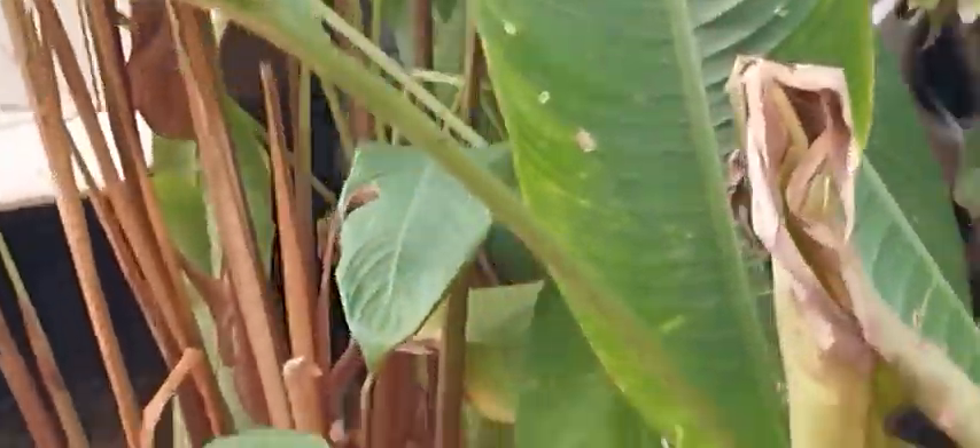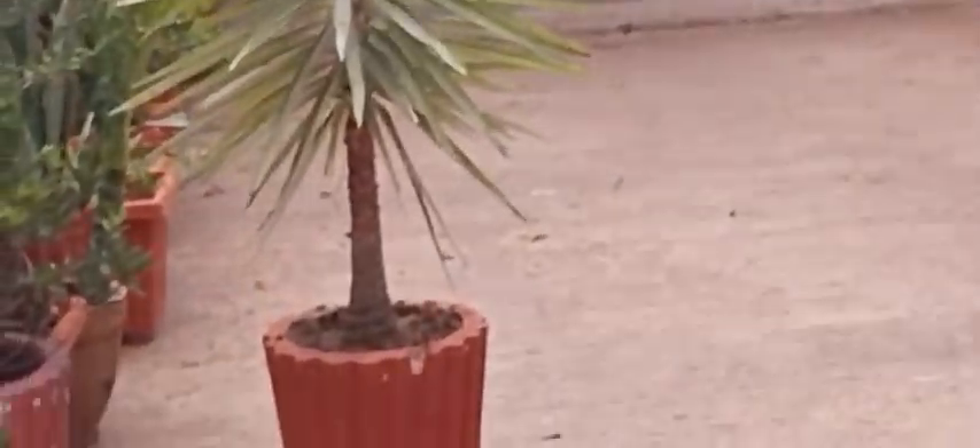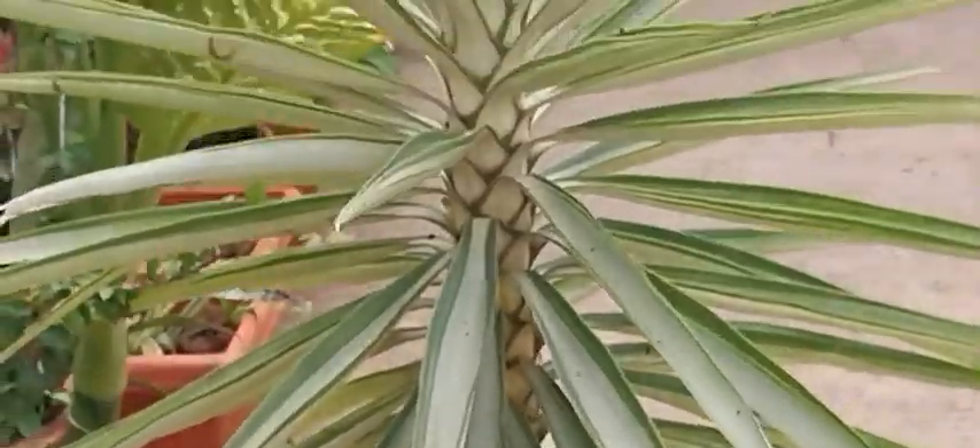A couple of begonias — I wonder if all of them are of the same color or different colors. I have to check with the gardener who is maintaining this particular garden. It's really, really cute. There is one more cute plant here with a very big pot, and the foliage is looking something like that.